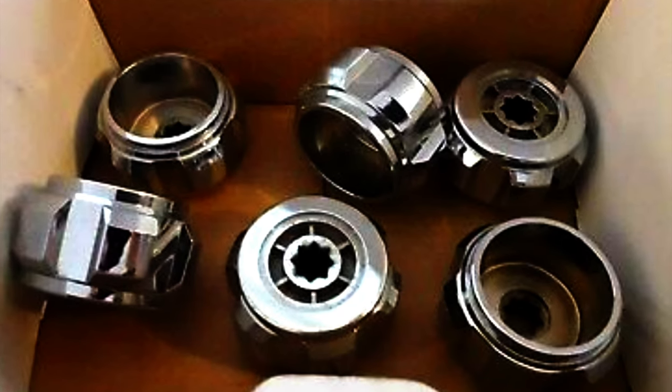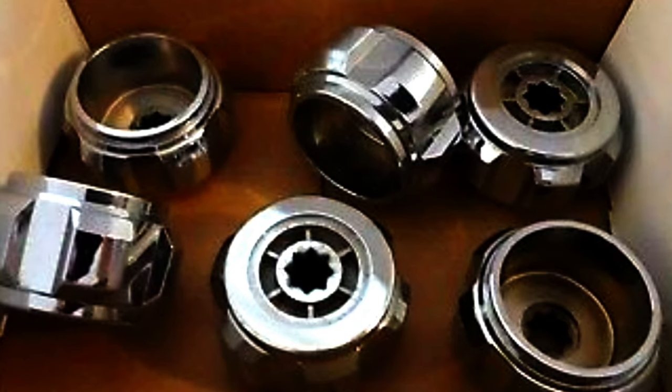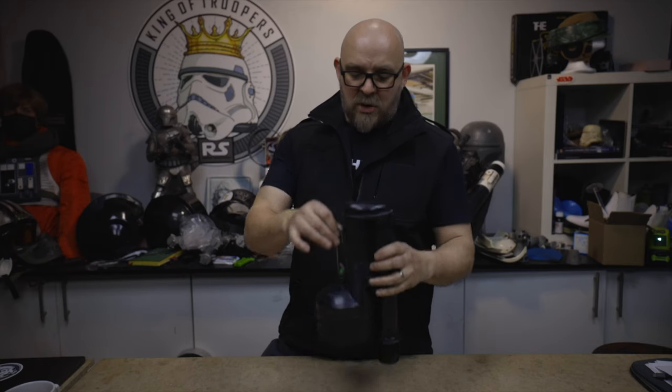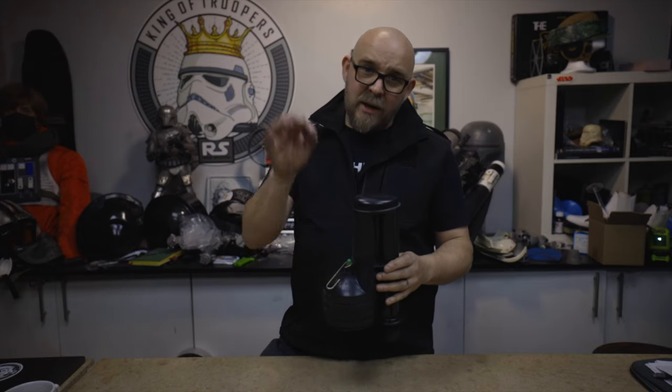There was a story going around about how they used to have the taps in an exhibition centre which were from the Obi-Wan hilt, and when this was discovered by the end of the weekend's events all the taps had been removed from the toilets. I don't know if that was a true story — I wasn't part of it. I like to think it did happen, but then at the same time maybe that'd be wrong.